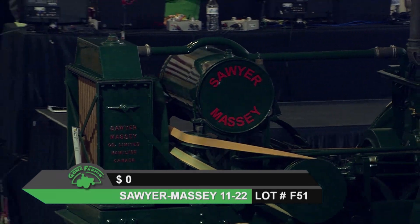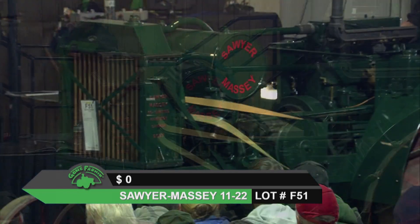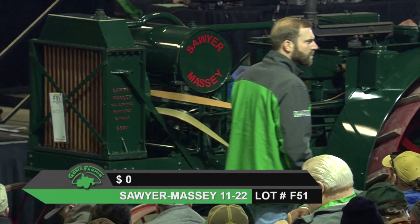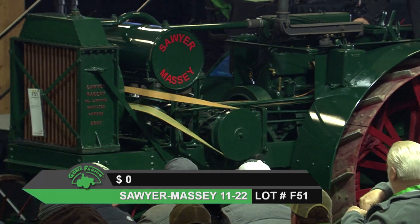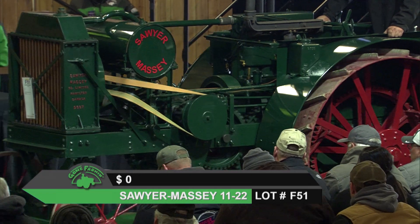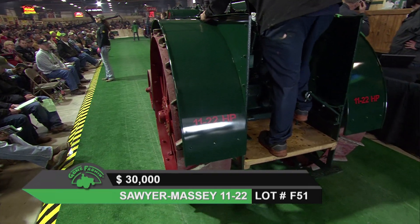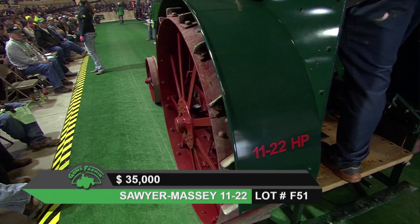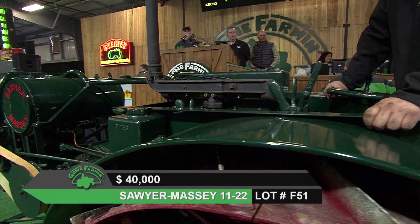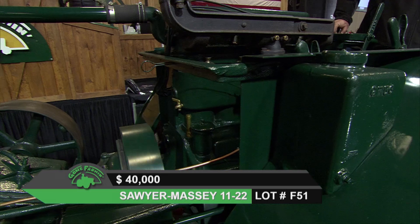Here we bring in Lot F-51, a Sawyer Massey 1122. Early days, this was started up as the Hamilton Agricultural Company. It started out primarily as threshing equipment, stuff like that. The Sawyer family — it was kind of a generational progression there between uncles and nephews. And they started making power units when they got involved with the Massey people at Massey Harris.